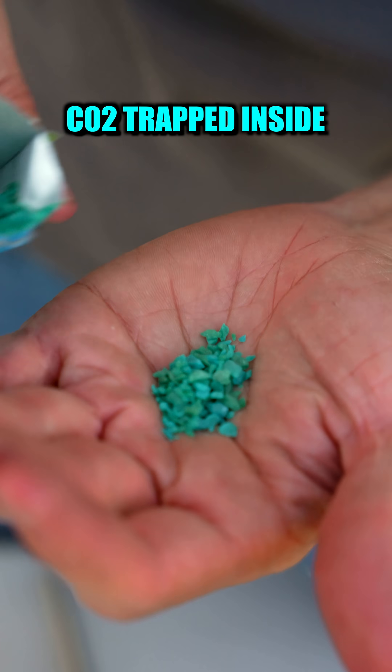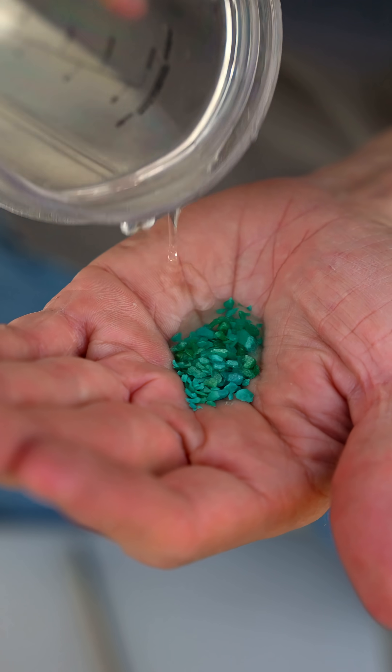Pop Rocks have carbon dioxide trapped inside them. When you eat them, chew them, lick them, whatever, the CO2 escapes and that's what gives them the fizzing or popping.